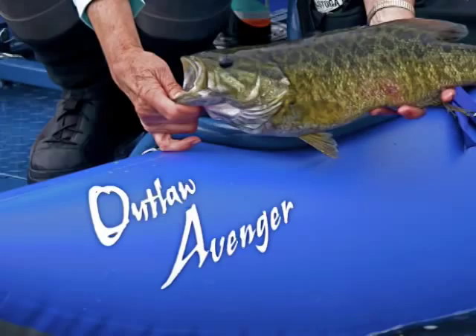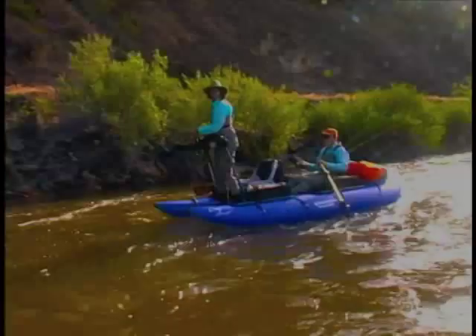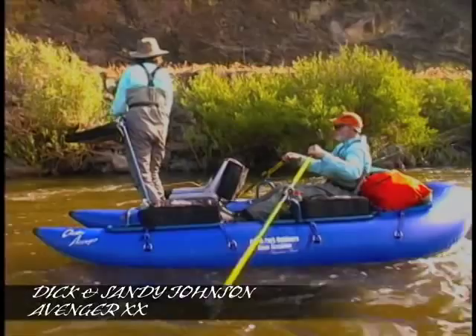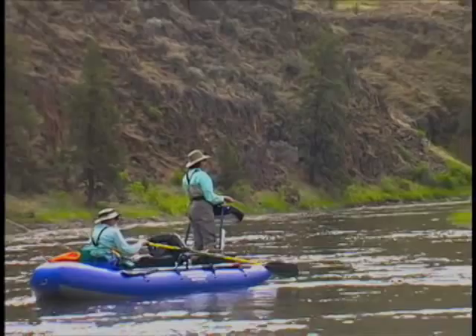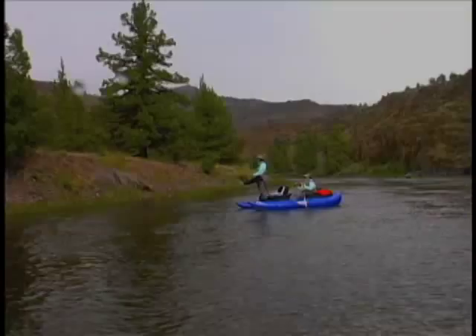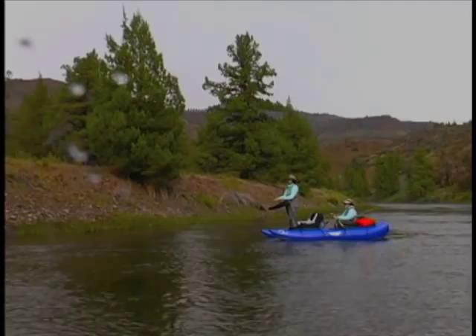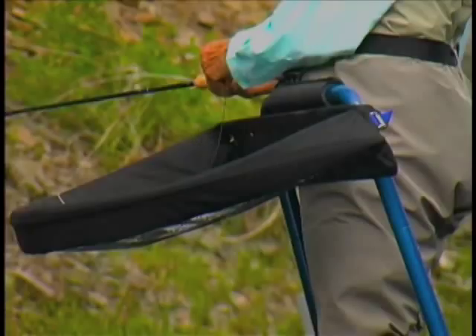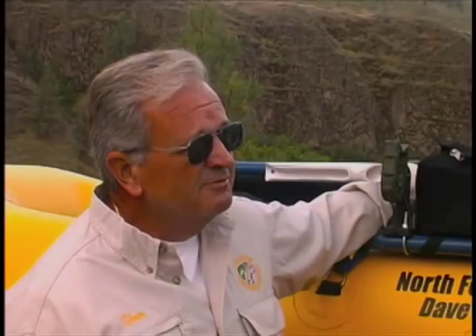I'm glad you managed to make it up. It's a great river — the second longest free-flowing river in the United States. It's over 395 miles from the headwaters of the North Fork to the Columbia. It's full of smallmouth bass. Last year alone, we had 50 twenty-inch-plus fish that we boated and released. It's a phenomenal river for smallmouth.